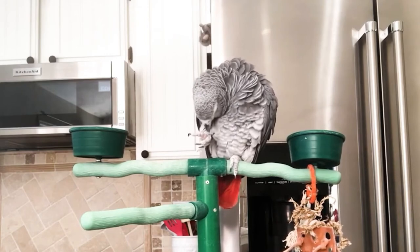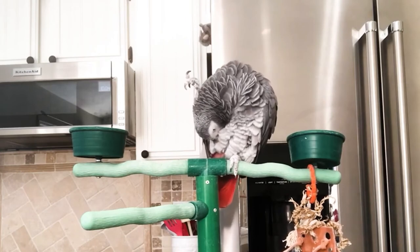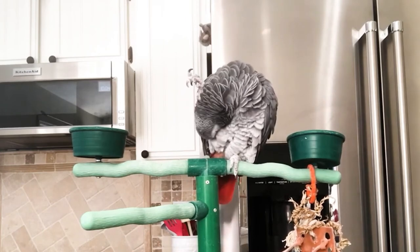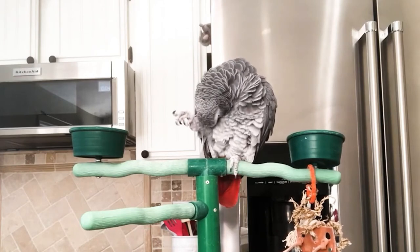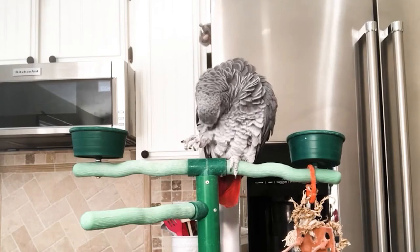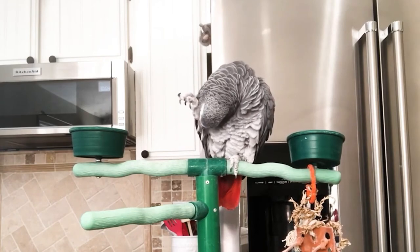Smoky is a 21-year-old African Gray whom I've had since he was a baby, and you can see he's in beautiful feather. He gets lots of baths, socialization, and a nutritious diet. Observe how Smoky moves from one feather to another.